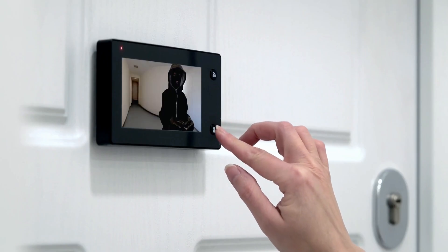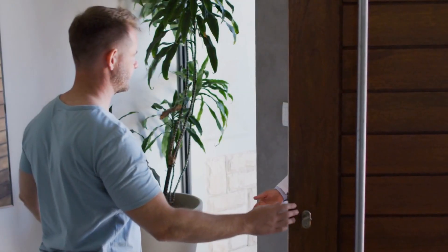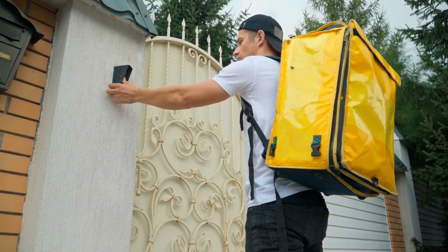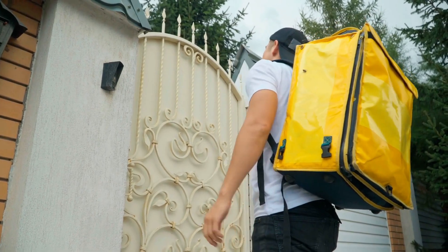You might be thinking: so it's a button that makes noise or sends data — big deal. But doorbells actually play a subtle but powerful role in how we interact with our homes and each other. It's a nonverbal, universal symbol: I'm here. Whether it's the mail carrier, a friend, or a delivery person, the doorbell creates a polite and efficient way to announce your presence — no shouting, no knocking until your knuckles hurt, just a press of a button.